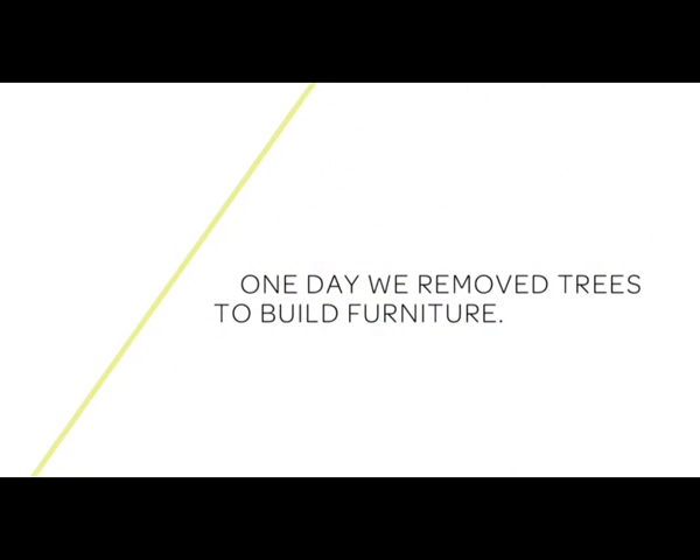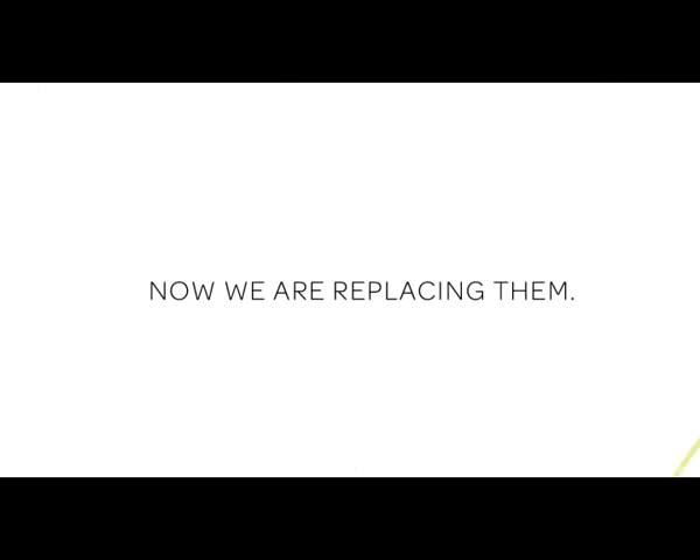One day, we removed trees to build furniture. Now, we're replacing them. A fair exchange, right?